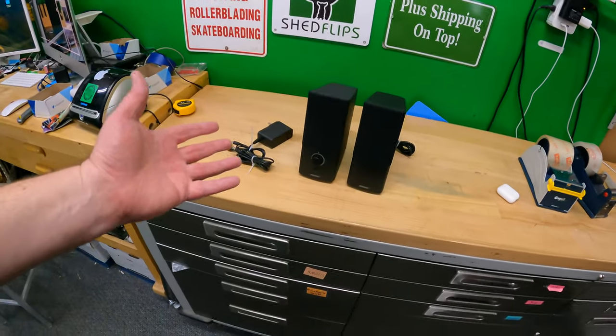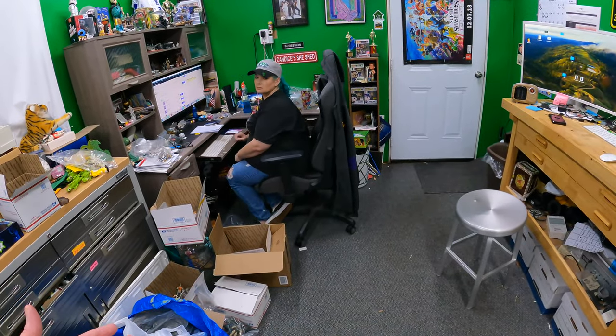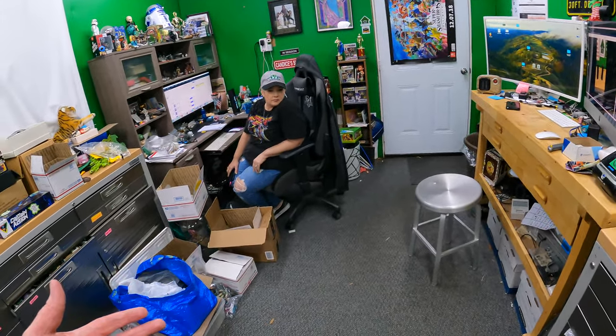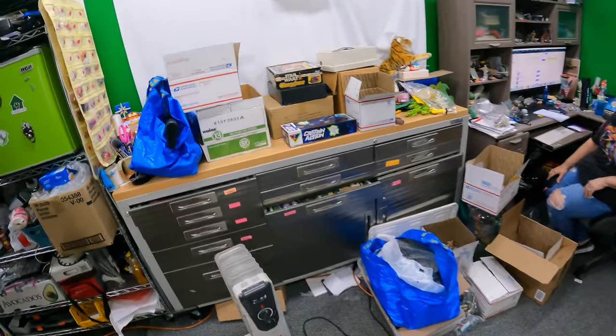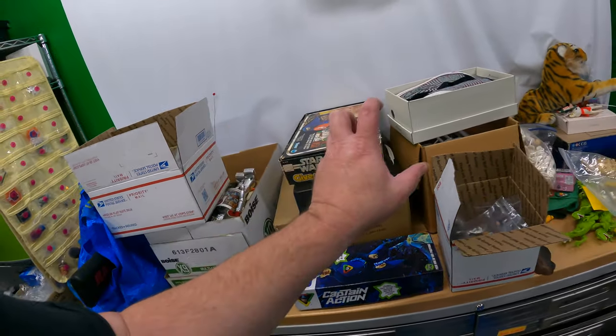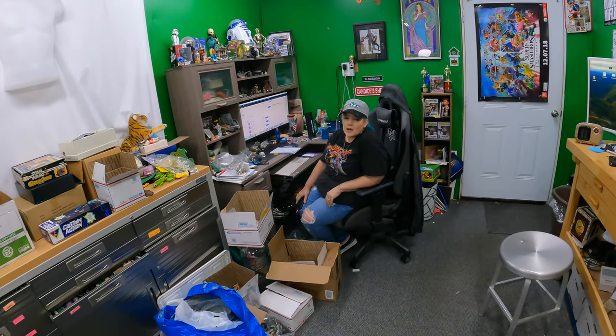I built the listing in List Perfectly, then after pushing it to eBay I added the video. If I'm going to buy these speakers from someone and all else being equal - or maybe even if these are five dollars more and I can see them work - I'm probably going to buy these. Candace, we really need to use video more. Even on something that isn't necessarily electronic where you want to prove it works.